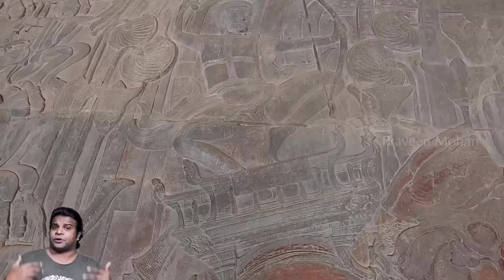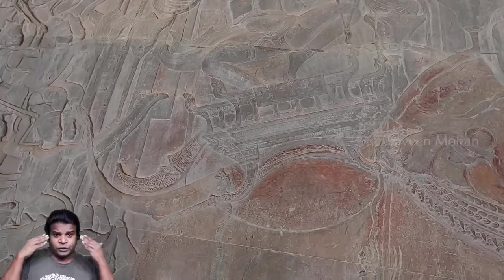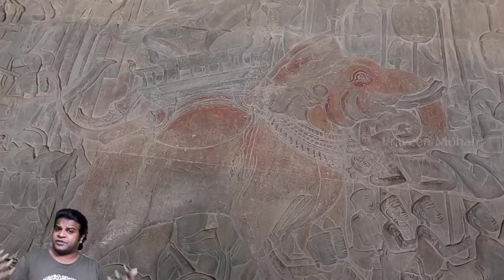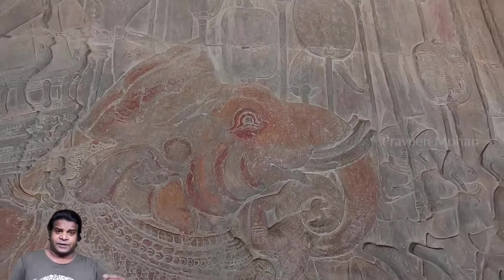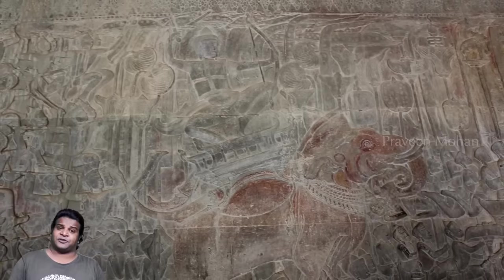Think about it — if you are a sculptor carving this scene, you would have observed the animal with your own eyes before starting to carve. This is the standard procedure even today, so you can create an accurate carving of its size, the corresponding size of the human riding it, and all its features.